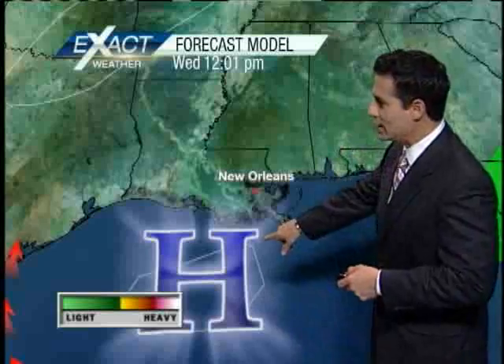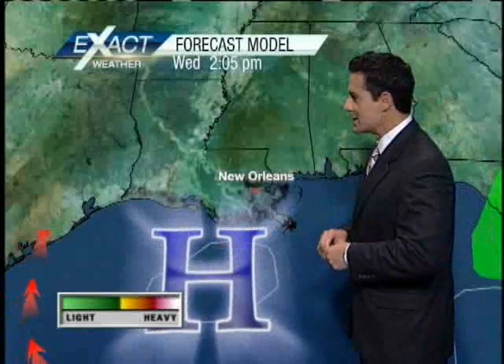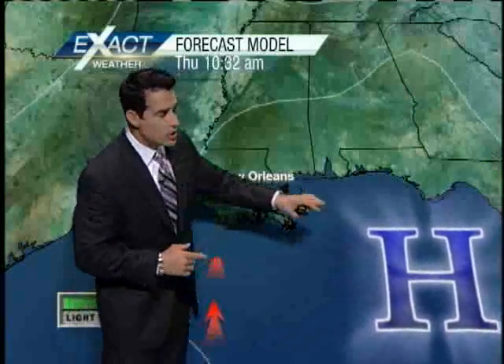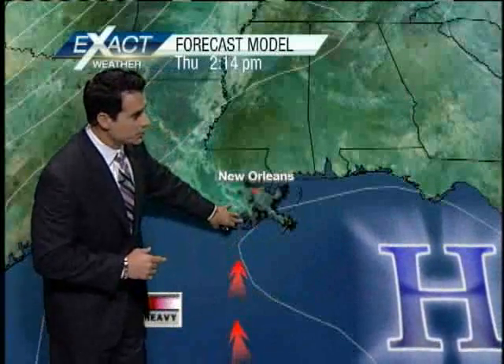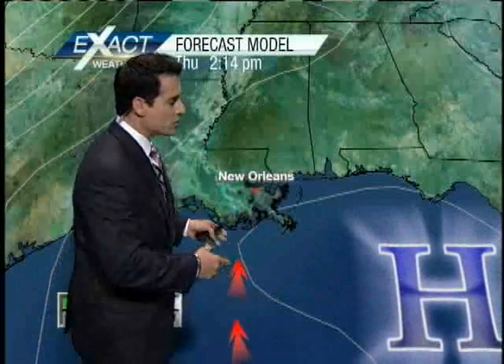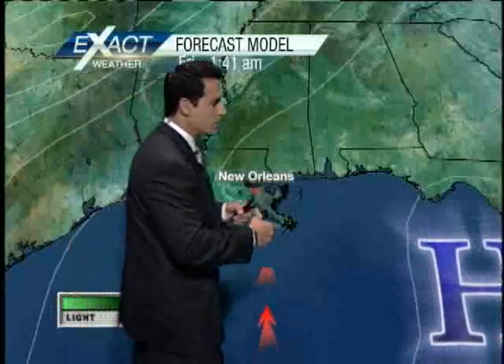It's going to be a weak cold front that tries to move through here. Behind me we've got the big blue H — we see it all the time and it's going to be lingering and sticking around, controlling our weather. But as it starts to move toward the east, winds are going to start shifting. We're going to pick up a southerly flow, so while it feels a little humid now, as we move through the week it's actually going to start feeling a little more humid. Winds are going to be ramping up a little bit.